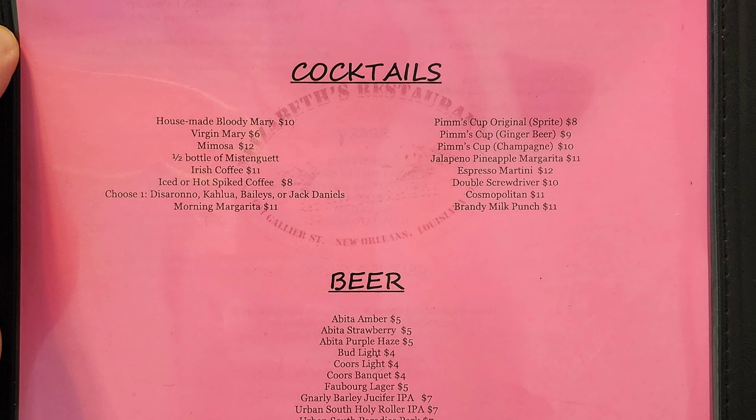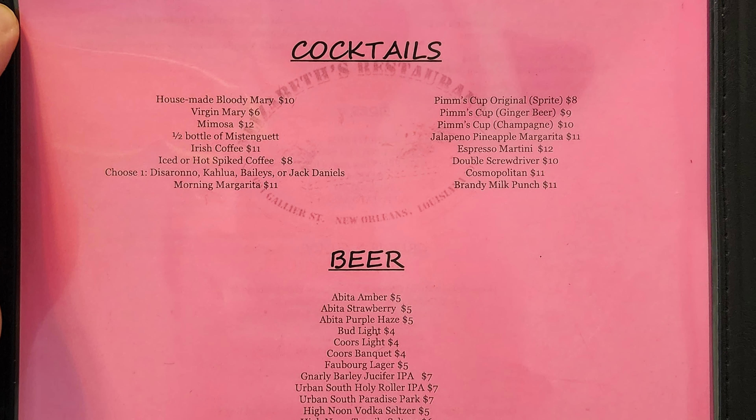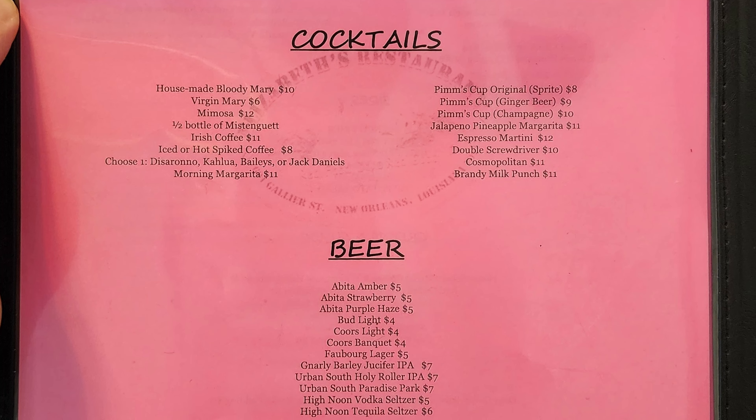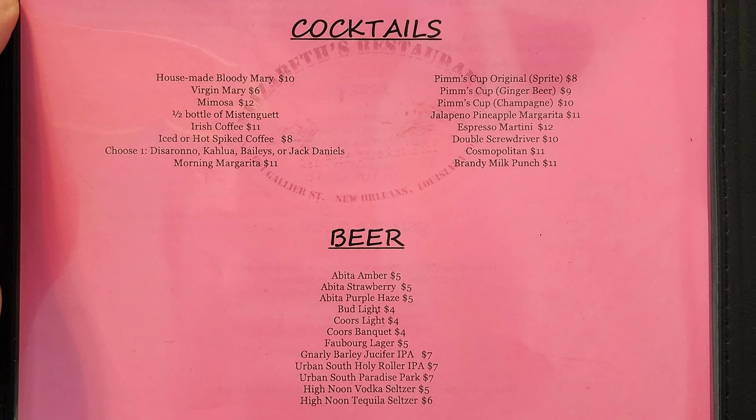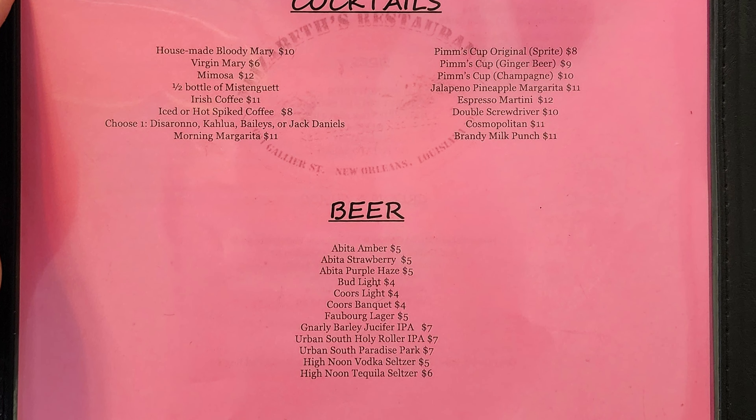Beer options include Abita Amber, Abita Strawberry, Abita Purple Haze, Bud Light, Coors Light, Coors Banquet, Fawberg Lager, Gnarly Barley Juicifer IPA, Urban South Holy Roller IPA, Urban South Paradise Park, High Noon Vodka Seltzer, and High Noon Tequila Seltzer.